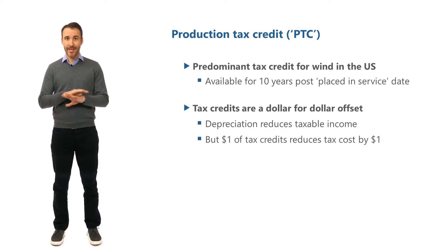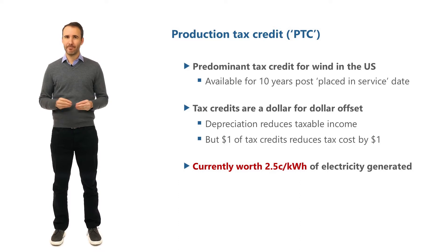The credit, as of the 31st of December 2019, was worth 2.5 cents per kilowatt hour of electricity generated. The credit was introduced back in 1993 at 1.5 cents per kilowatt hour, and every year since then the Internal Revenue Service has released a bulletin with the amount of inflation to be applied. As of 2019, this inflation has accumulated to bring us up to the 2.5 cents.